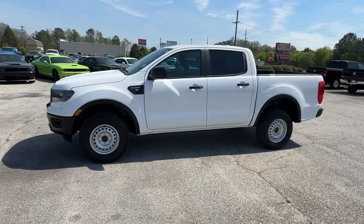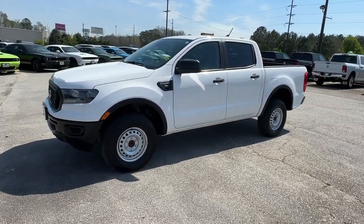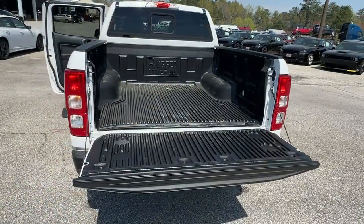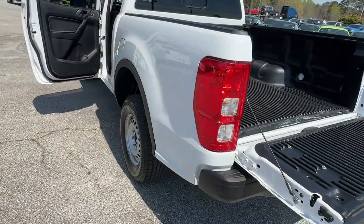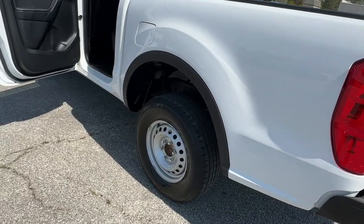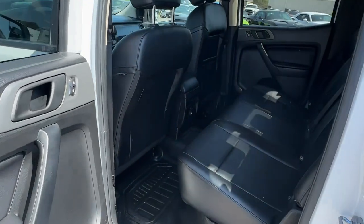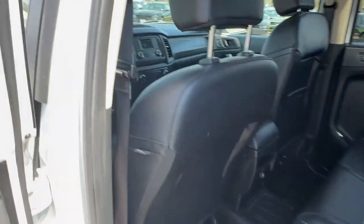These are just some of the great options this vehicle comes with: pre-collision system, backup camera, remote engine start, Bluetooth connection, Wi-Fi hotspot, steering wheel audio controls, stability control, rear wheel drive, traction control, and auto dimming rear view mirror.